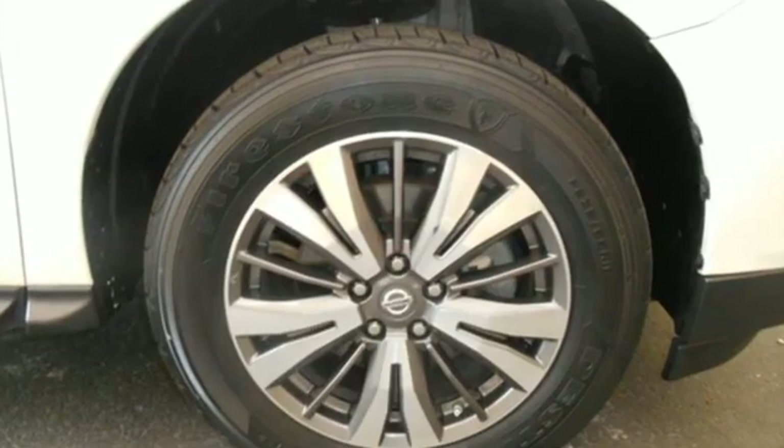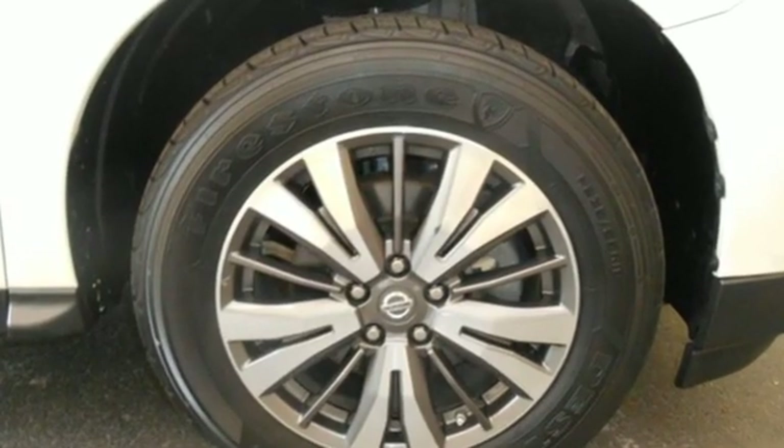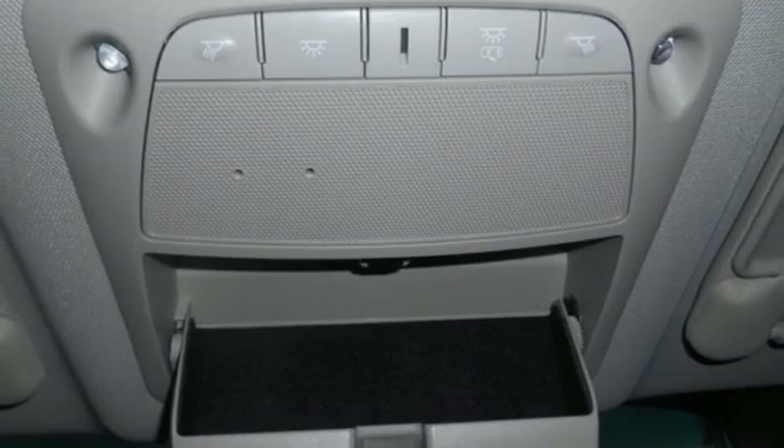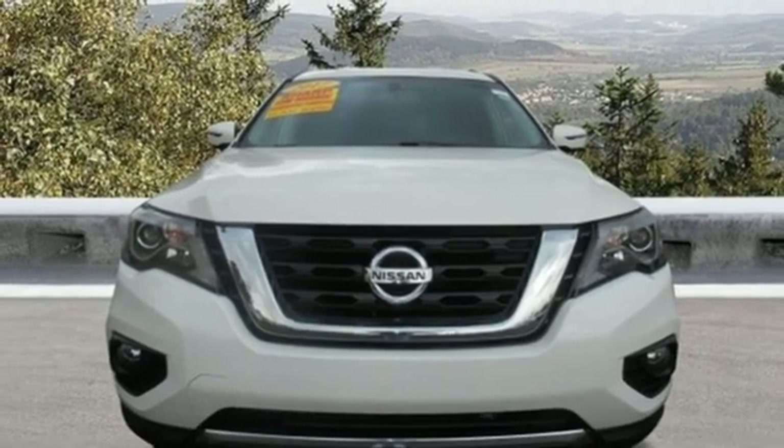The Car Connection believes behind the wheel, drivers will likely forget they're driving a seven-seat crossover utility vehicle. Nissan excites the senses so you can enjoy the journey.